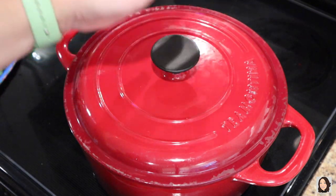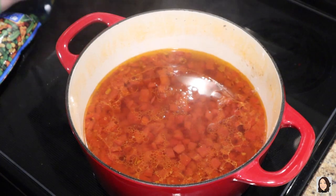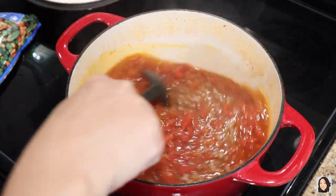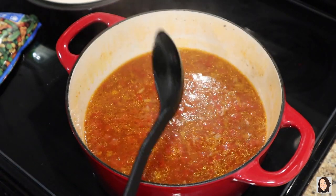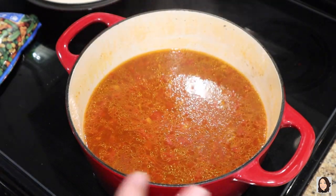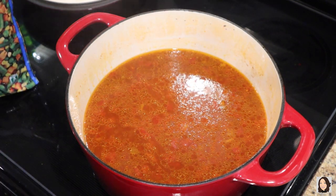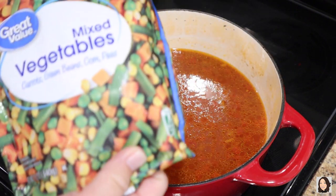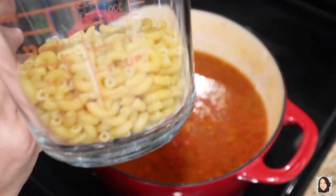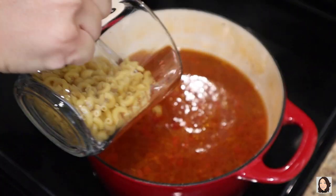Okay, my toxic trait is I have no patience. So this has been on warm/simmer and the timer has 12 minutes left, but we're hungry and I'm ready to eat, so I'm going to go ahead and prepare the rest of this. We need one bag of mixed vegetables and one cup of dried elbow noodles — going in.